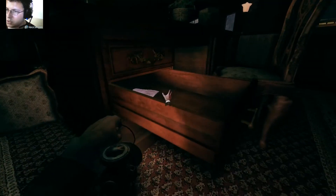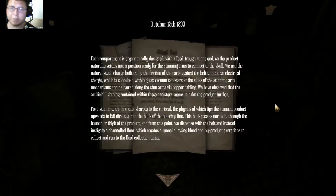Whoa, stop it — yeah, something to read. This is great. Oh god, this game is so freaky. Each compartment is ergonomically designed with a feed-through at one end, so the product naturally settles into a position ready for the stunning arms to connect to the skull. We use the natural static charge built up by the friction of the cards against the belt to build an electrical charge, which is contained within glass vacuum canisters at the side of the stunning arm mechanism and delivered along the stunning arms via copper cabling. We have observed that the artificial lightning contained within this canister seems to calm the product further.